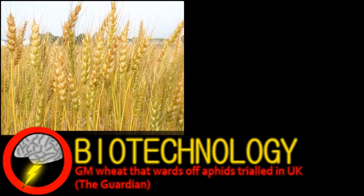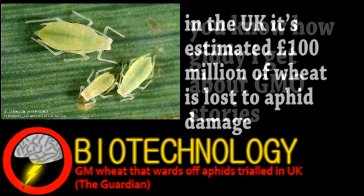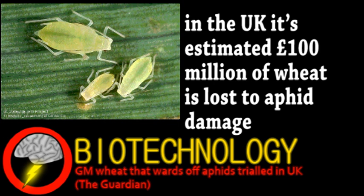A strain of wheat genetically engineered with a peppermint gene is being tested in the UK. This peppermint gene isn't about giving wheat flavor, but producing a pheromone signal undetectable by humans. The notorious pest aphids, on the other hand, can detect it — it's the signal they use to warn of an attack from predators. The hope is that, if this works, wheat growers could cut down or even eliminate pesticides.